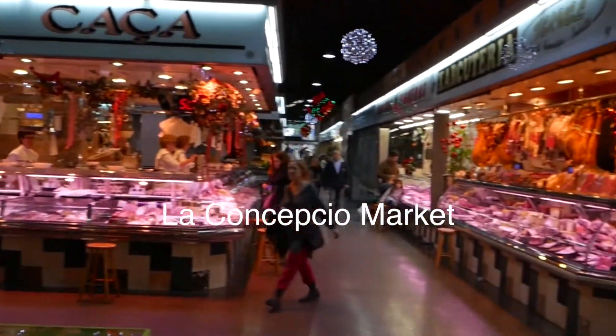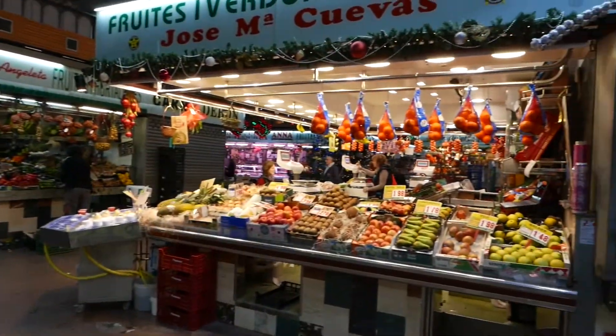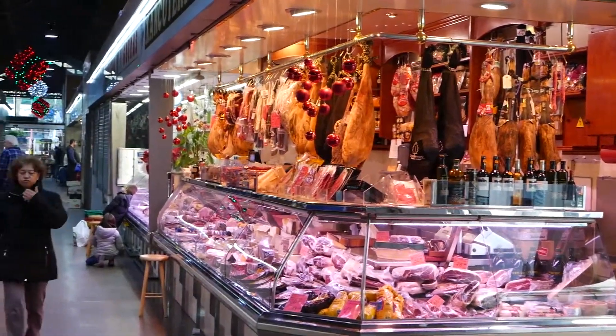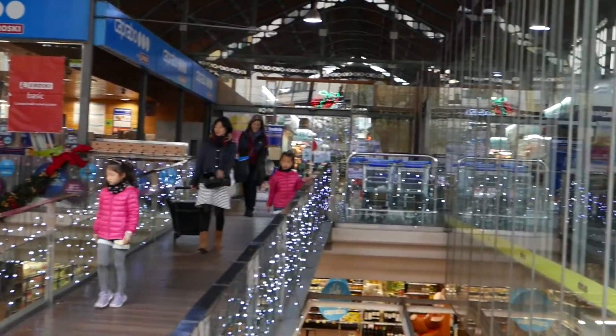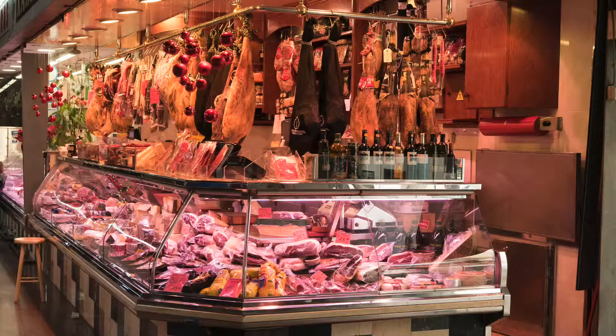Finally, La Concepcio Market in the Eixample neighborhood — a little more modern with a neighborhood feel. This market is different from others in Barcelona: it has a traditional market with beautiful produce, seafood, and meats up top, and a traditional grocery store downstairs — so if you forget your paper towels and Diet Coke you can grab them on your way out. Grab your walking shoes and take a little time to explore the markets of Barcelona. Regardless of which market you choose, they all sell jamon.